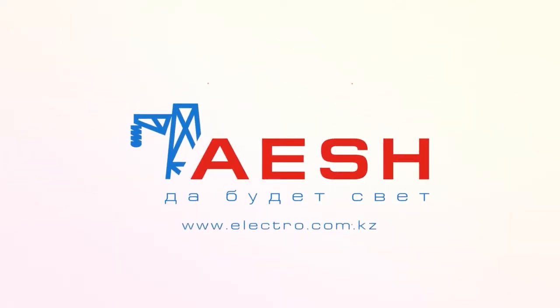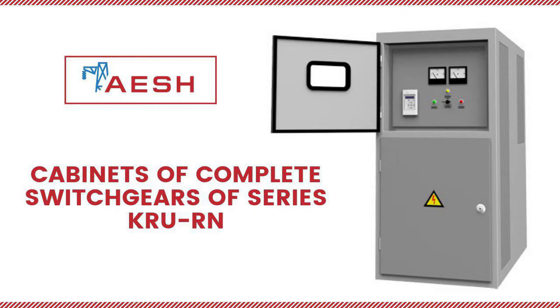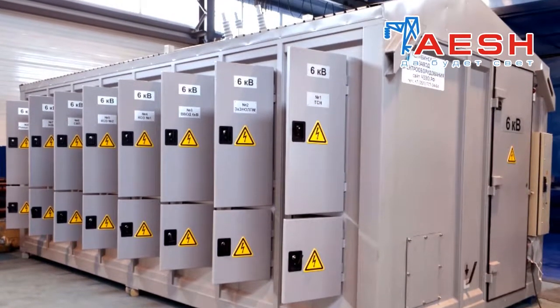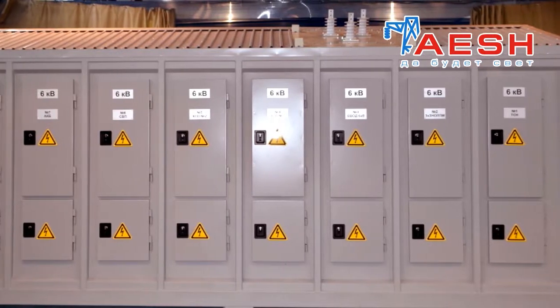IASH presents cabinets of complete switch gears of the KRU-RN series. The advantages of KRU-RN include increased reliability in operation due to the use of modern high-voltage switching devices having a high mechanical and switching resource.